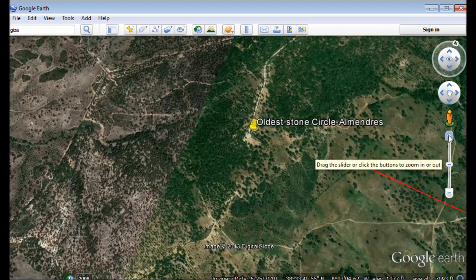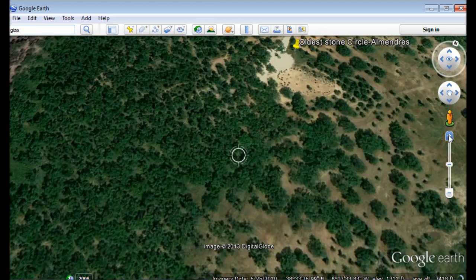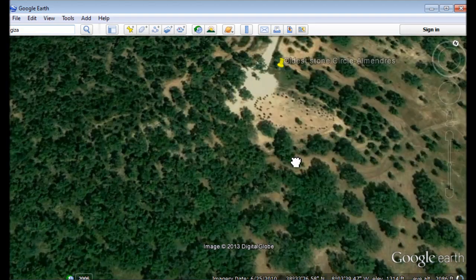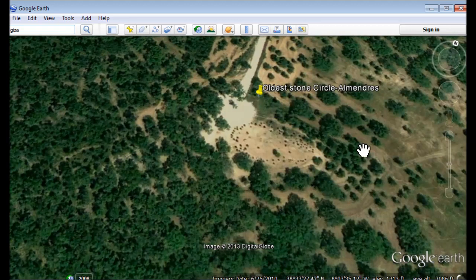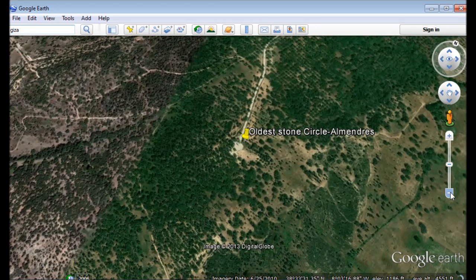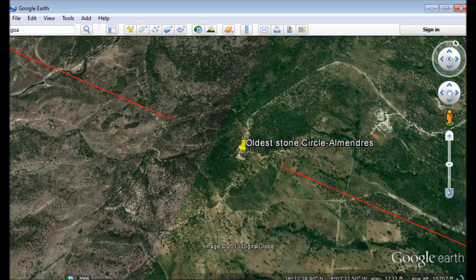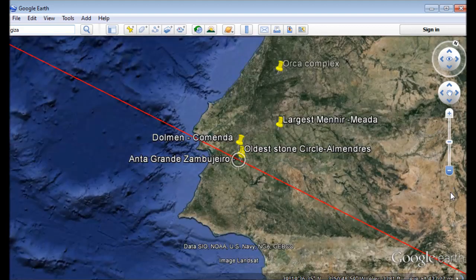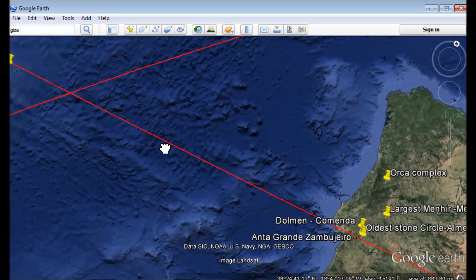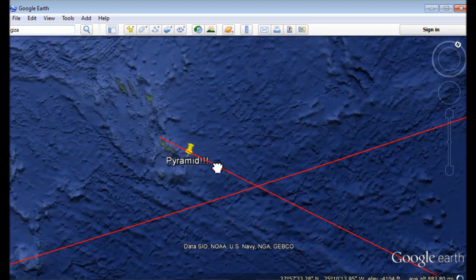My guess is it will line up with some of these. Here is the stone circle — supposedly the oldest stone circle in Europe. Look at this thing; it's pretty impressive. These structures are scattered around here, and this line I tried to get as exact as possible — it's off by maybe 100 meters or so. But this points directly to the location where they are saying they found this pyramid.